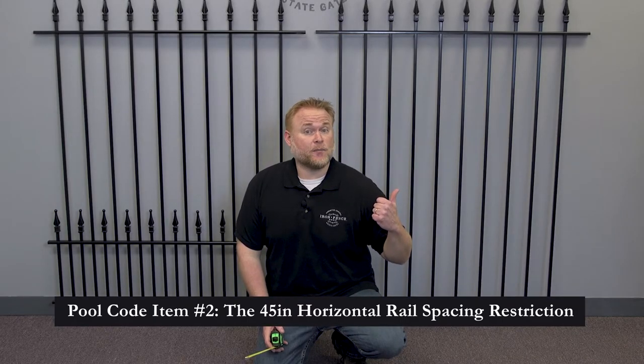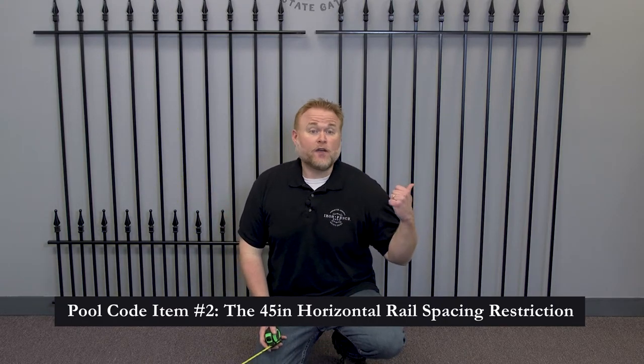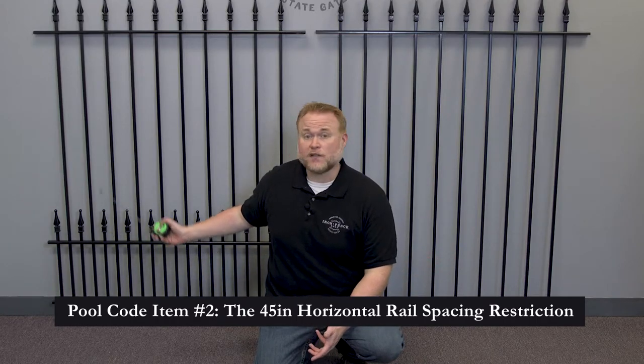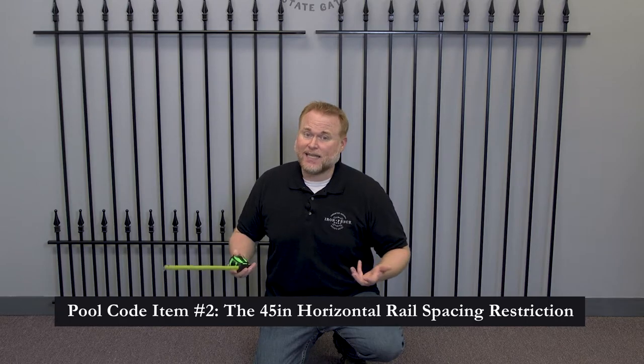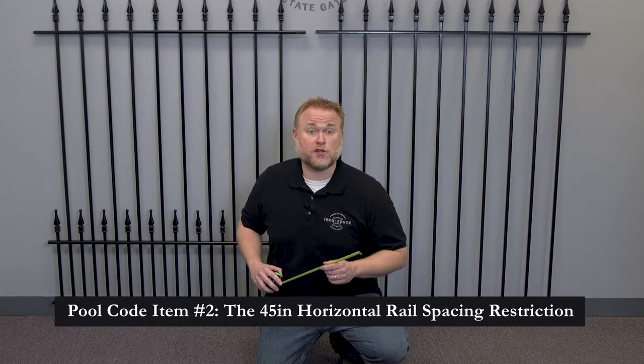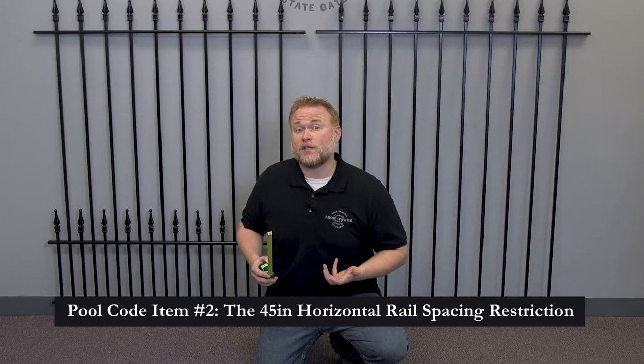Here I have one of our 5-foot tall classic style panels in traditional grade and one of my 5-foot tall puppy picket panels in traditional grade. On the 5-foot tall classic panel, we have 49 inches between the rails — this will pass pool code. On my 5-foot puppy picket panel, we only have 11 inches from the bottom to the mid puppy rail, so it won't pass pool code. Even going from the middle to the top rail, we only have 37.5 inches, which again won't pass code if you've got that 45-inch restriction. This is why it's key to scan your local pool code to see if that 45-inch restriction is in there.